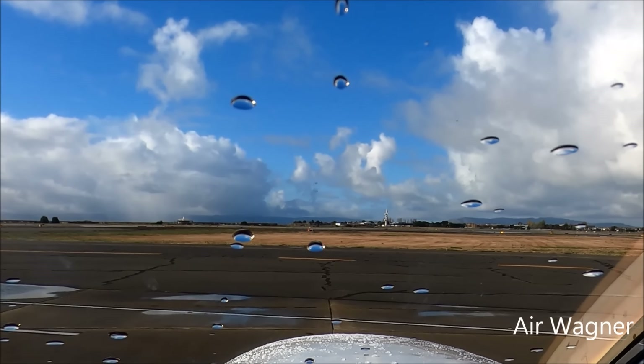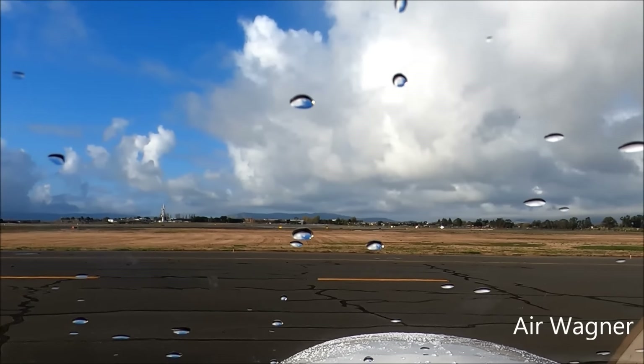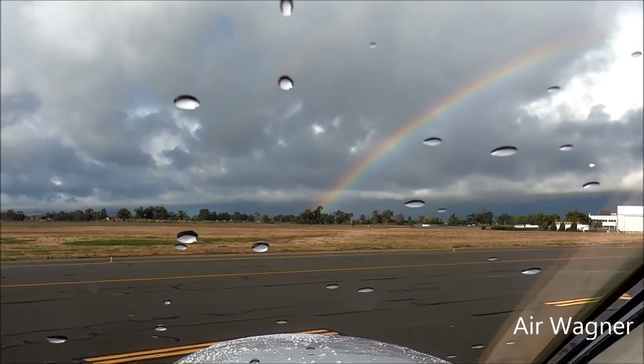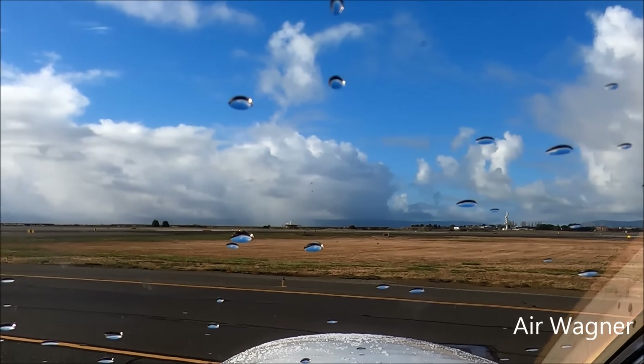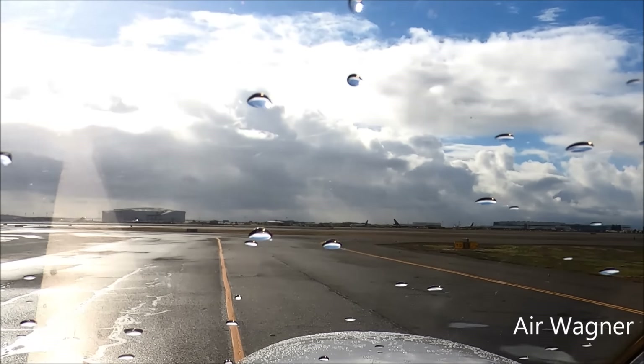Hey, there's a nice rainbow to the right. Let's take a look at it before I turn the other way. There's your rainbow. Right, approach it to Alpha. Cross it right at Alpha, and then turn left on to Bravo.